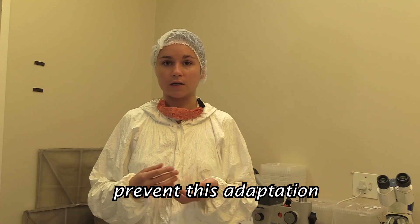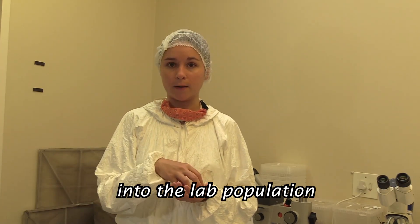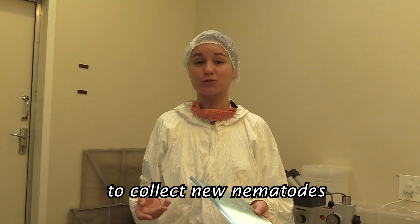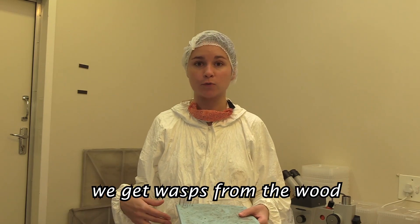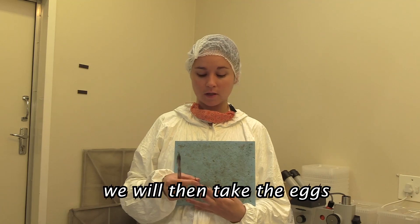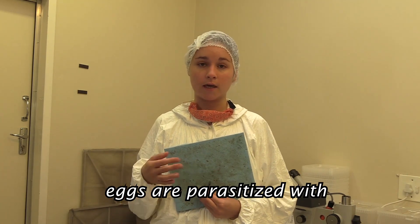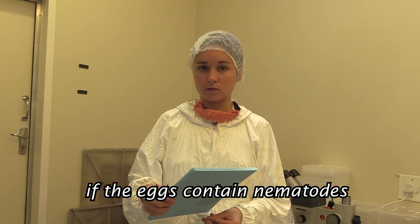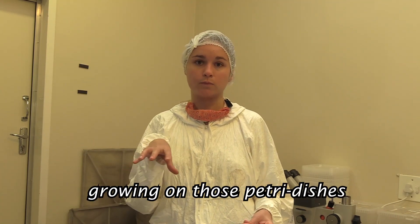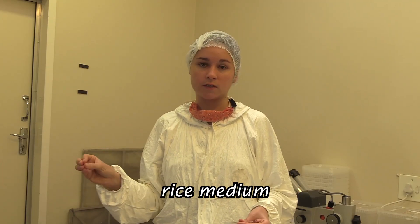To culture nematodes in the lab, we use the free-living form that feeds on fungus within the tree. To replicate those conditions, we cultivate the nematodes on the fungus — but here in the lab, the fungus grows on rice in glass bottles kept under constant conditions. To prevent adaptation to lab conditions and loss of virulence, we collect new nematodes from the field that are more virulent and introduce them into the lab population. To collect new nematodes from the field, we get wasps from the wood, pin them, open the females with scalpels and forceps, take the eggs out, put them on a microscope slide, and under the microscope check if the eggs are parasitized with nematodes. If the eggs contain nematodes, we take the nematodes, put them on media in petri dishes, and once those petri dishes have hundreds of nematodes, we transfer those cultures to the rice medium.